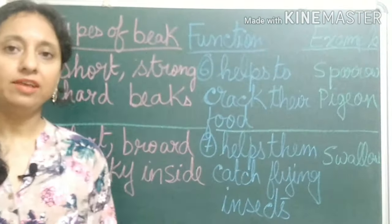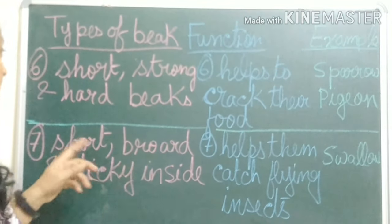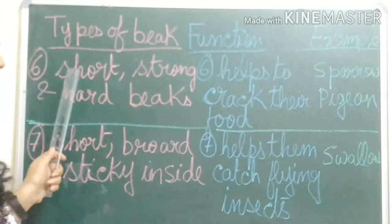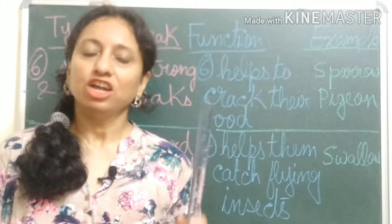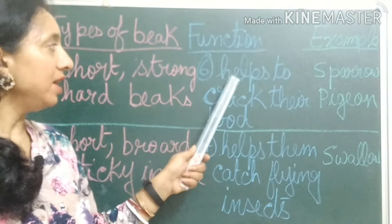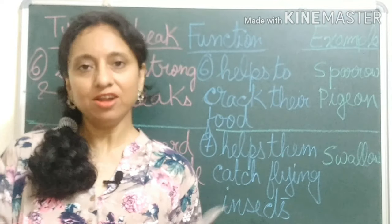Now we will know about two more types of beaks. Birds like sparrows and pigeons have short, strong, and hard beaks. This type of beak helps them to crack their food.